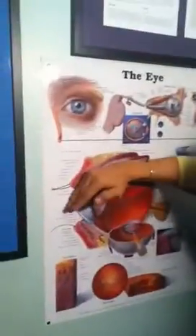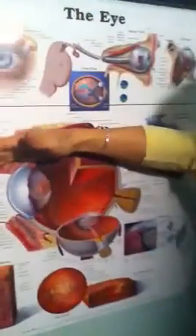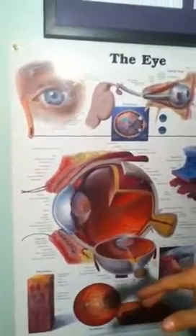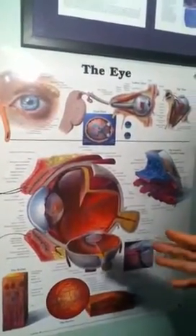Well, LASIK is the procedure that I've done myself — I did about 5,000 of them. You cut a flap: if you look at the cornea, you cut a flap, you lift up the flap, you laser — the laser changes the shape of the cornea, gets rid of your prescription — and then you put the flap back down. The problem is that the cutting step is dangerous and it has complications.